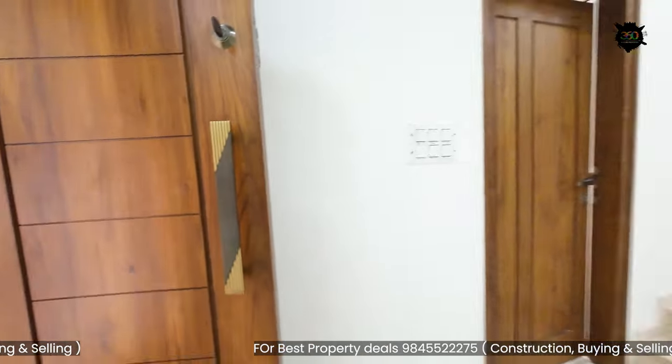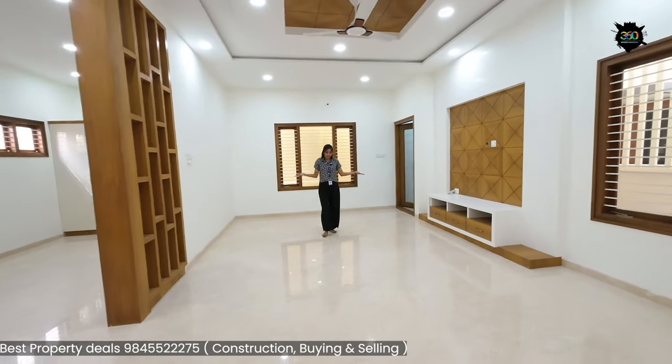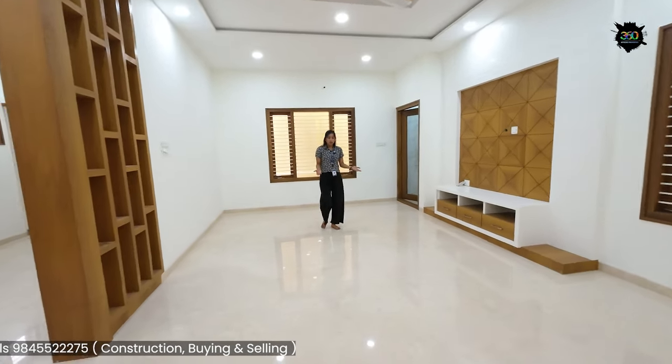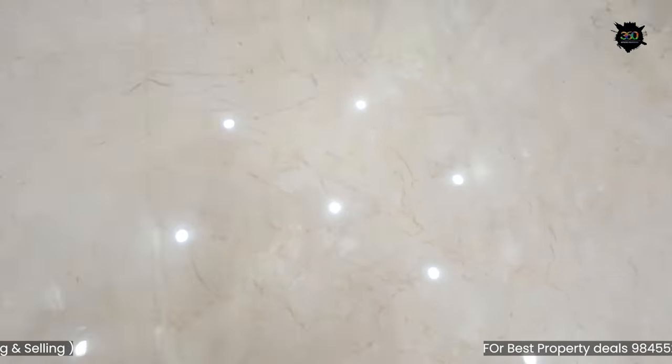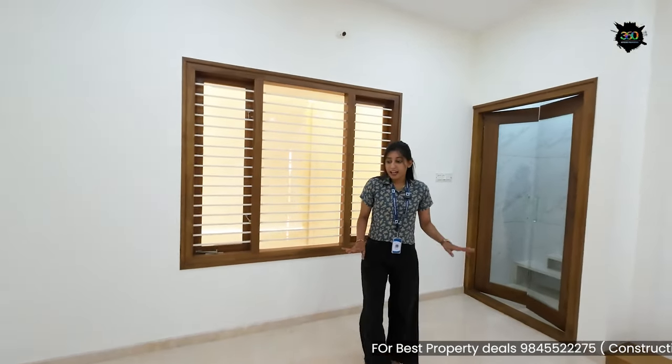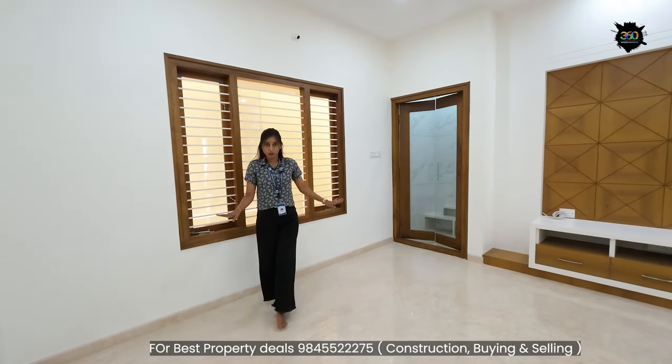The living area is beautiful and spacious. You will notice the floor — it has Italian marble finishing. If you have a 10-seater sofa, you will notice there is plenty of space for it.